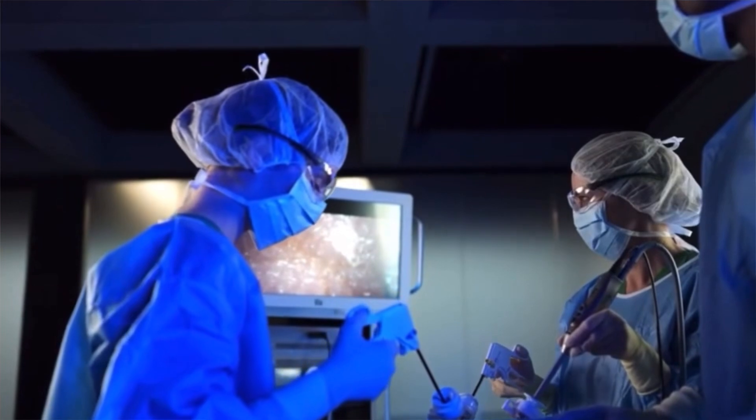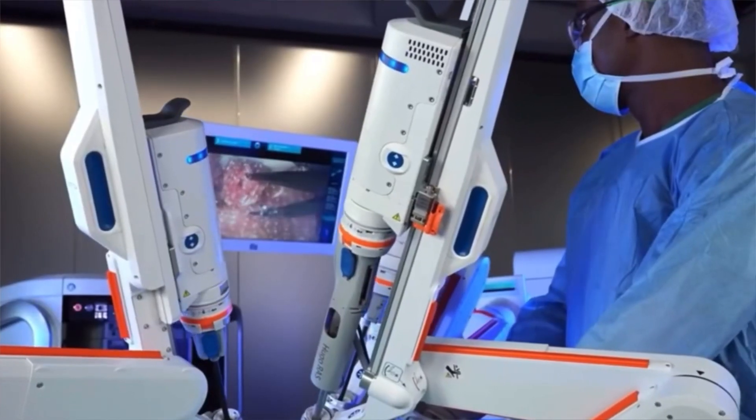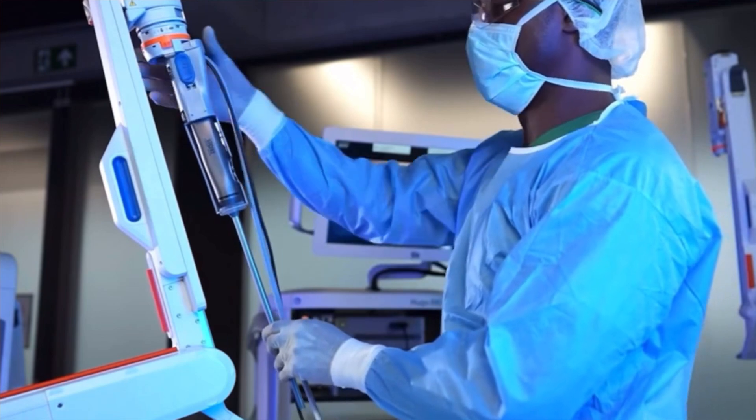Second, patients spend less time in the hospital. When your body isn't hurt as much because of smaller cuts and less tissue damage, it heals faster, meaning you don't need to stay in the hospital as long. For example, in traditional surgery you might stay for several days because doctors need to watch for problems like bleeding or infection. With robotic surgery there is usually less bleeding and fewer problems, so you can go home sooner.